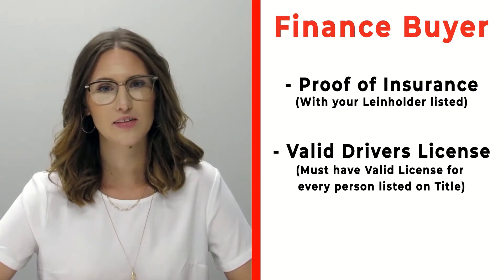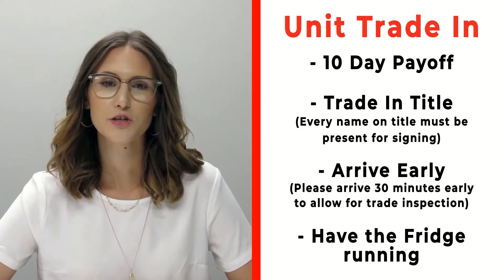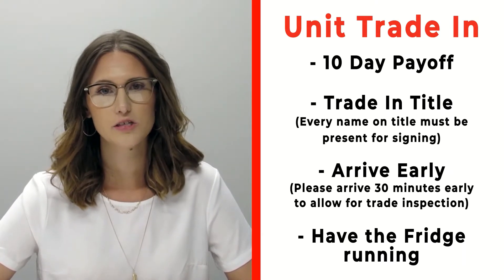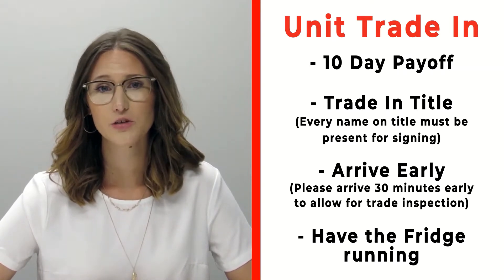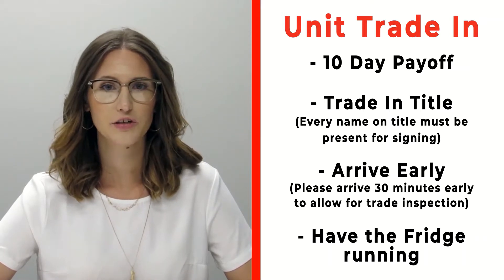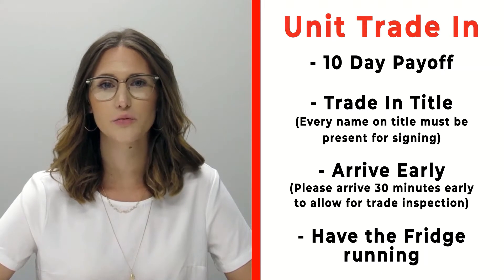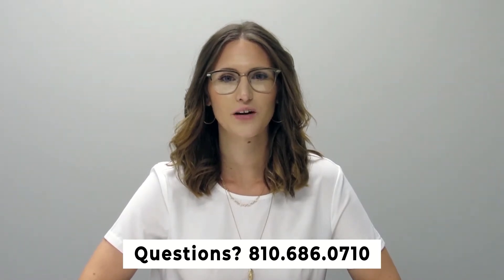Also make sure that you bring all valid driver's licenses of all persons that will be listed on the title. If you have a trade that you're trading in with us, please make sure that you bring your 10-day payoff as well as your title, and all persons who will be listed on the title of that trade. Arrive 30 minutes early before your appointment time so we can properly inspect your unit, and also make sure that you have the fridge on and running prior to arrival. If you have any questions, please feel free to give us a call at 810-686-0710.